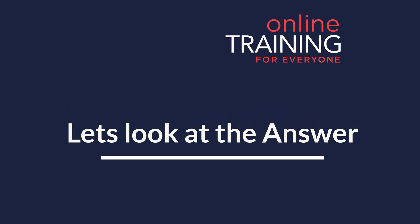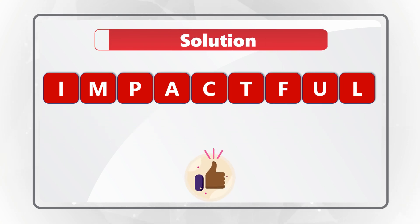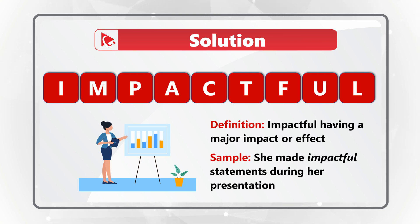Ready or not, I'm going to move forward to get you to the correct solution. As you might have guessed, the correct word is 'impactful.' The definition of impactful is having a major impact or effect. Sample usage of the word might be: during her presentation, she made impactful statements.